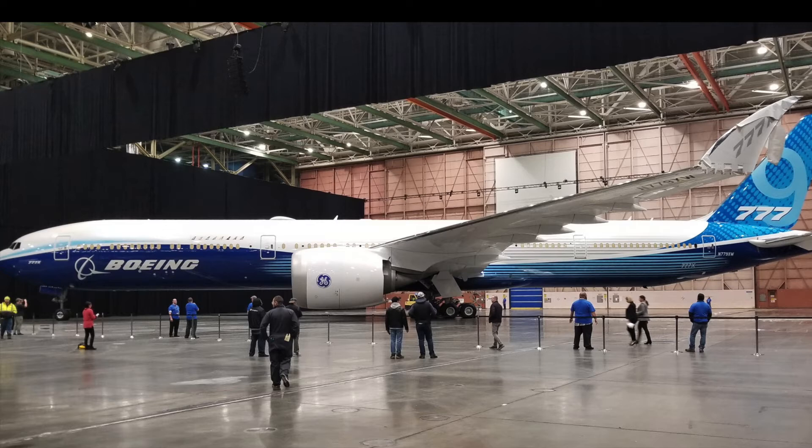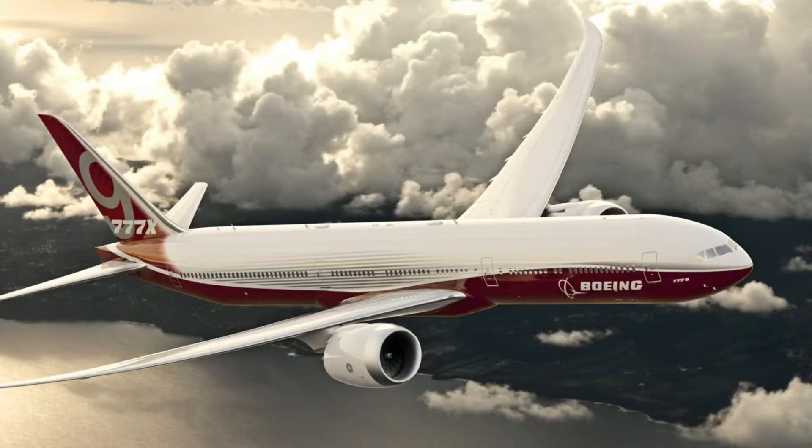A normal 777, A330, or A350 engine is already massive — a few times the size of a 737 or A320 engine. But then you see these GE9X engines, and the GE9X, which is the engine for the 777X, is roughly the same width and diameter as the whole 737 body or fuselage. That's just massive if you've been in a 737 — it's a big plane — and then you think that the 777X is a much bigger plane and the engines are going to have to be much bigger.